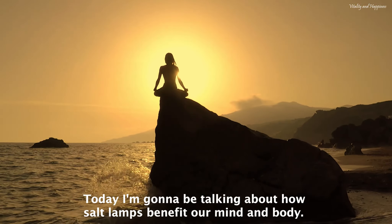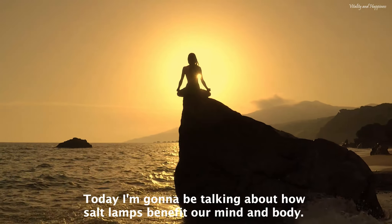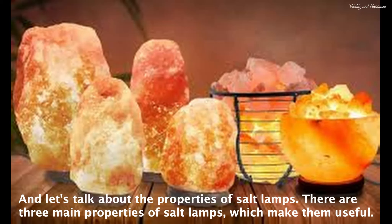Hi, welcome back to my channel. Today I'm going to be talking about how salt lamps benefit our mind and body. And let's talk about the properties of salt lamps.